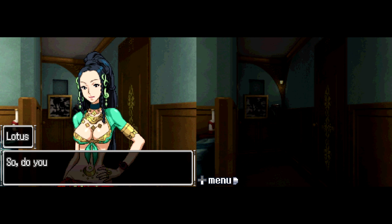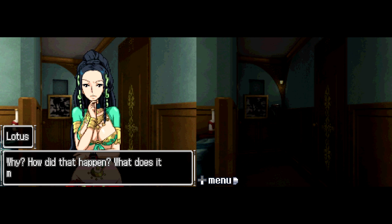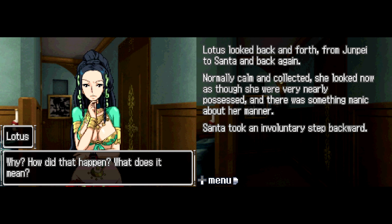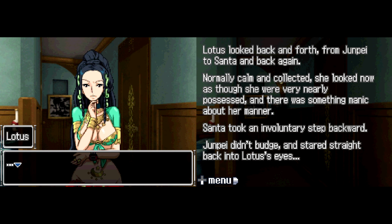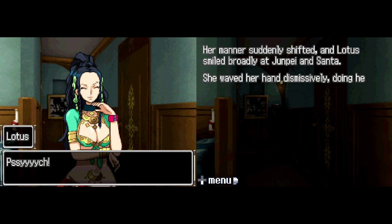'So do you understand? Do you realize the significance of this experiment? There was no way the second group could have seen the broadcast — they lived far away from Britain. But it was only the success rate for the dog picture that went up. Why? How did that happen? What does it mean?' Lotus looked back and forth from Junpei to Santa, normally calm but now looking nearly possessed, something manic about her manner. Santa took an involuntary step backward. Junpei stared straight back. 'Does this have something to do with that field — a field not visible to the eye? So if more people know the answer, that information passes through the field?'